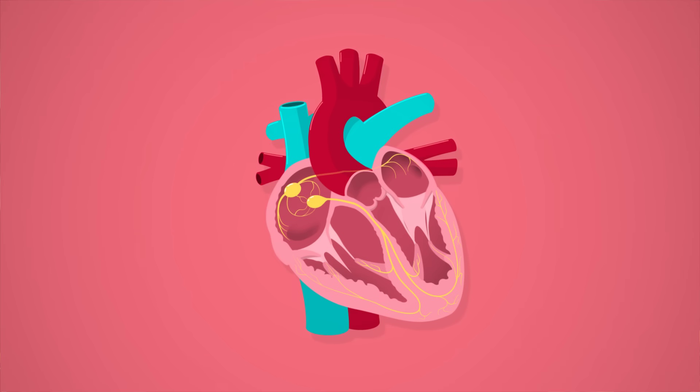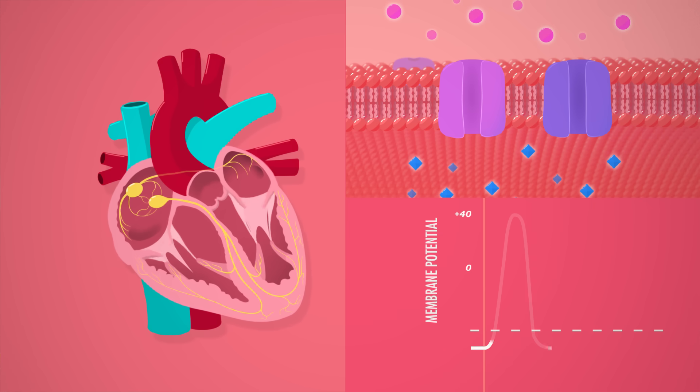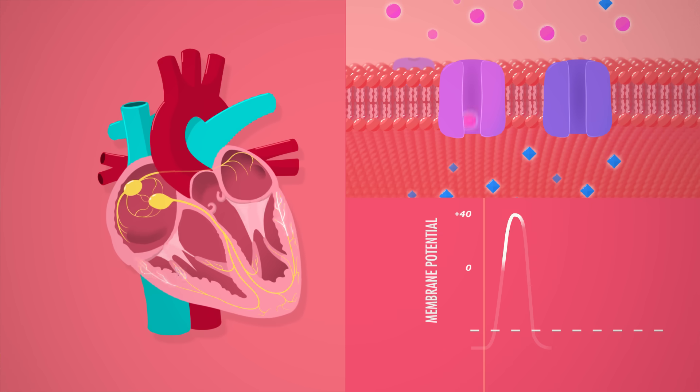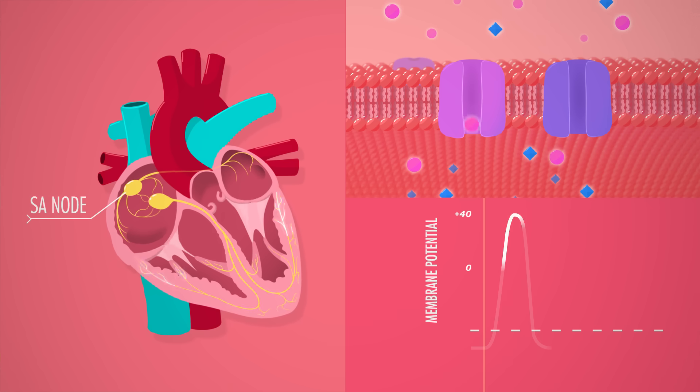But then the conductor comes back from the bathroom break, taps her wand, and everybody stops. It's silent for a second before the wand comes up, and then they all start playing again — this time in unison. If your heart in fibrillation is an out-of-sync orchestra, then a defibrillator is that conductor. It stops the chaotic noise by overriding all the individuals and hitting a sort of reset button so everyone can start again on the same page. The paddles send so much electricity through the heart that they trigger action potentials in all of the cells at once. Then the cells repolarize and start leaking again, and the most leaky cells in the pacemaker SA node reach their threshold and fire first, resetting the rhythm. That is how hot doctors and their paddles actually stop hearts to save lives.